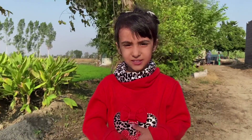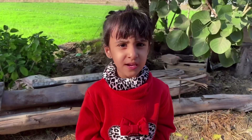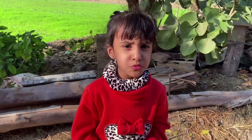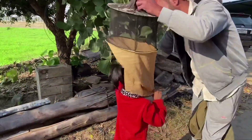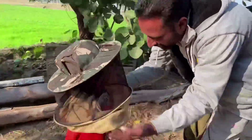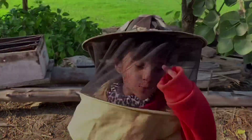My chacho has pet bees and they make honey for him. I have requested my chacho to show the bees. I have to wear a mask so that the bees don't bite me. This is a net — it's so cool!